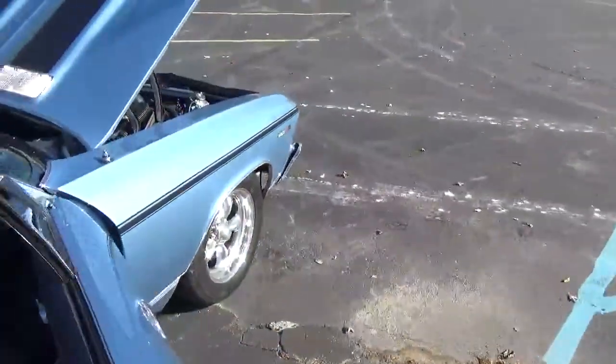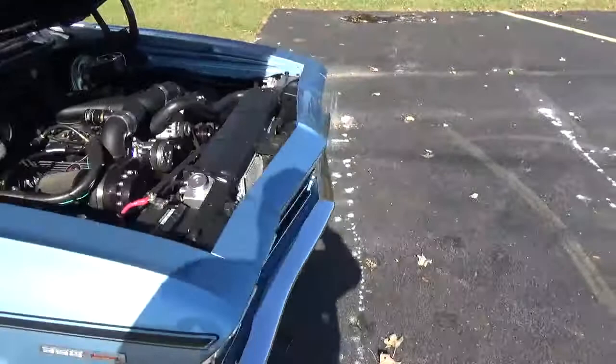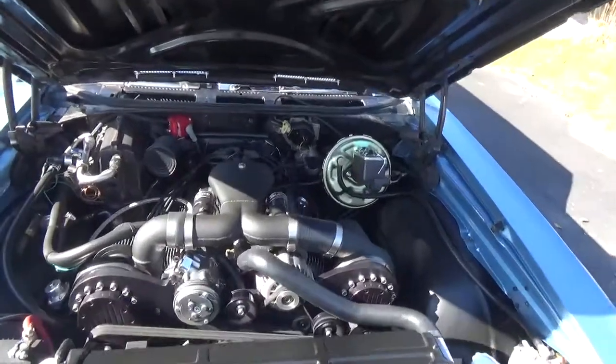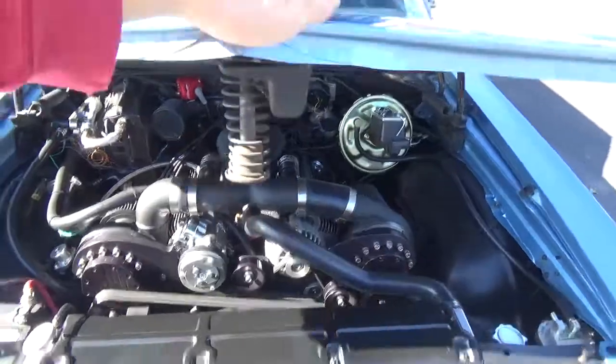Just a super cool car. That aluminum radiator and everything — fires right up. Here are them superchargers.